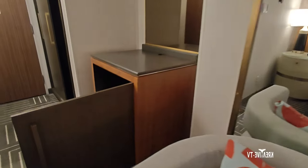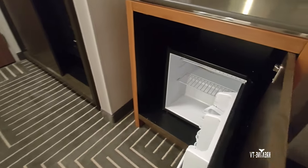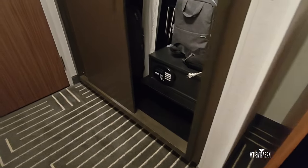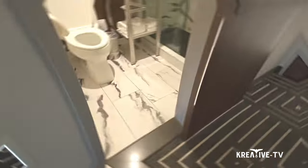I like the nice-sized mirror. And here we have a refrigerator — empty, but it does work. I used it, I like it. We have a closet here with a safe, ironing board, and an iron inside the closet, and some hangers to hang up your clothes if you need it.